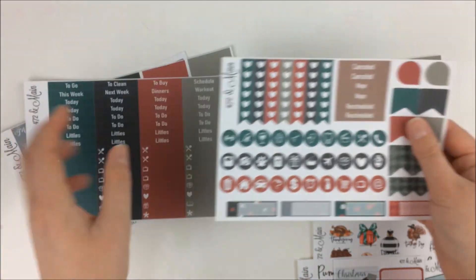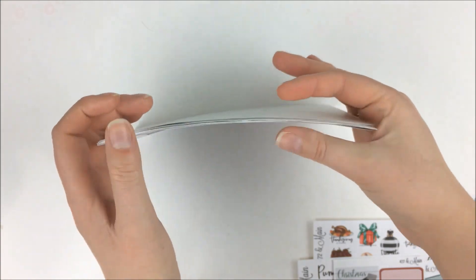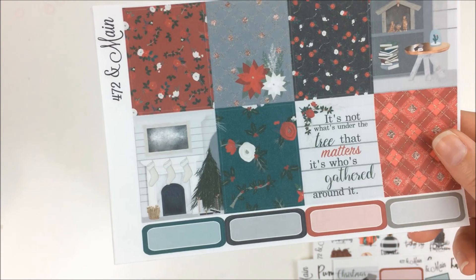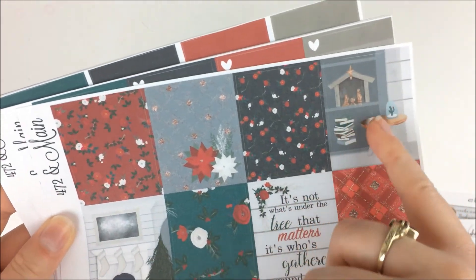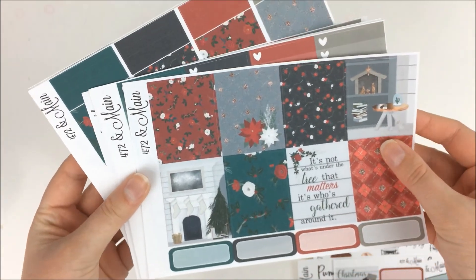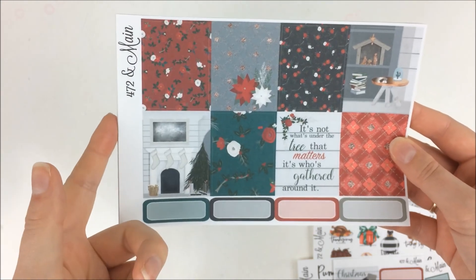Then we have some gorgeous date covers and numbers, some quarter boxes, little mini icons, circle icons, and then some cutout functional deco. So that was just a gorgeous, gorgeous kit and I can't wait to use it. I'll probably use it for the week of Christmas, but I'm not sure what planner I'll use it in yet. I still need to take inventory of all the Christmas kits that I have and try to space it out. I like this one too with the nativity scene — I think it's a really cute Christmassy kit, especially in the traditional Christmas colors.